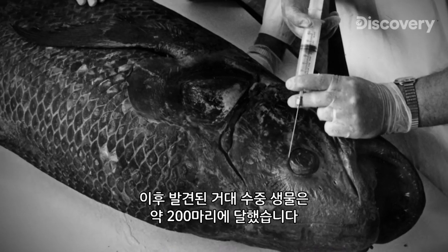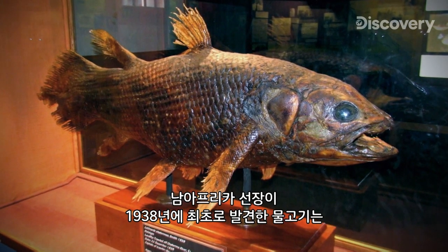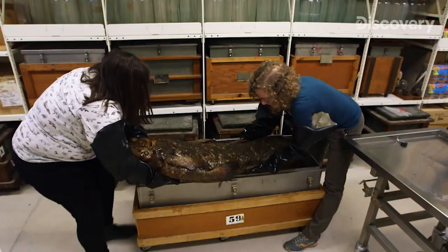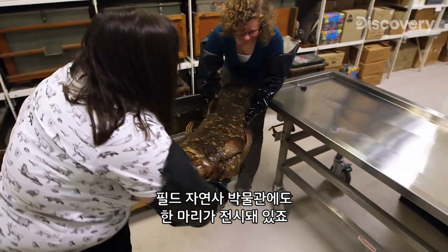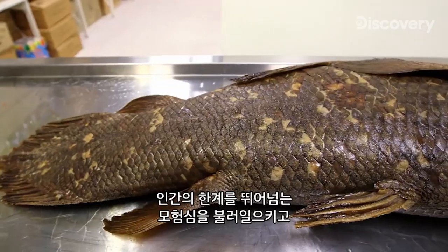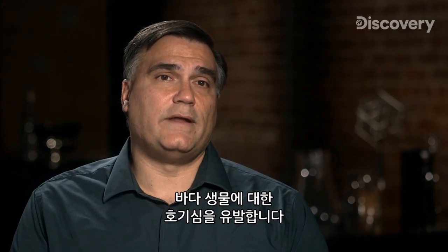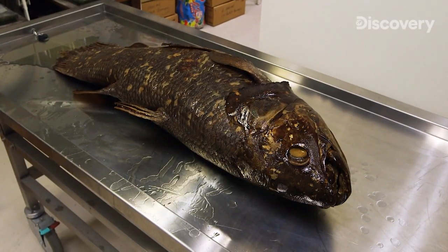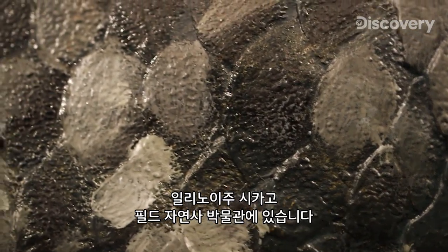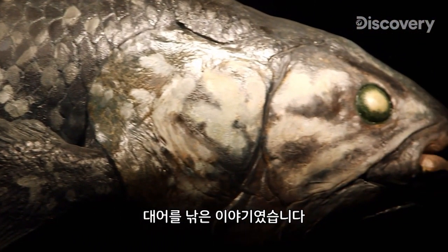Since the discovery, nearly 200 of the aquatic behemoths have been found. The original 1938 specimen, netted by the South African boat captain, remains at the East London Museum in South Africa. Another is in the collection of the Field Museum. The story of the coelacanth continues to inspire the wonder and awe of nature, and drives us to explore beyond our boundaries. Who knows how many other mysteries remain in the ocean? Today, this model of a coelacanth is on display at the Field Museum in Chicago, Illinois. It recalls a young curator who went fishing for an answer and reeled in the catch of a lifetime.